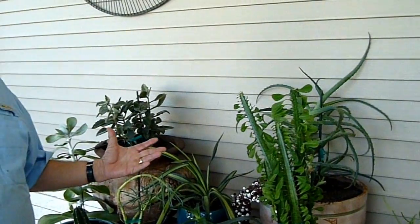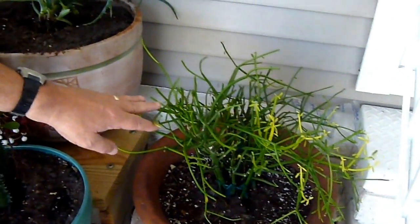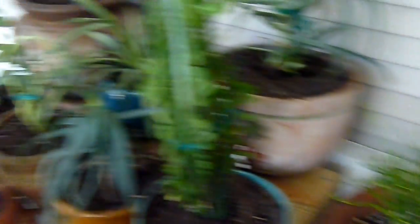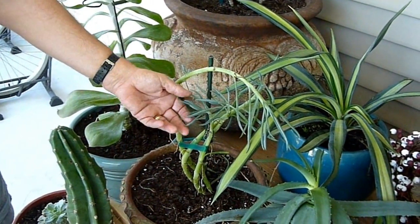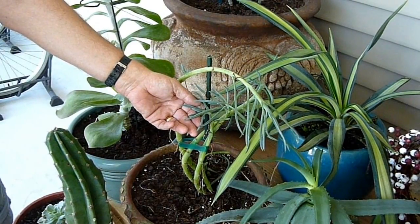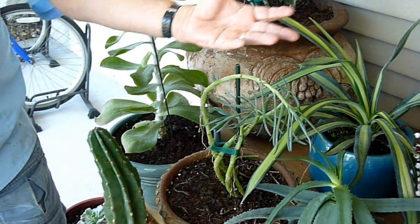The final two succulents — and like I've said several times before, these have only been here for six months. This one is fire sticks; it's green now, but in the sun it would turn red. And the final one I've got here is chalk sticks — blue chalk sticks.